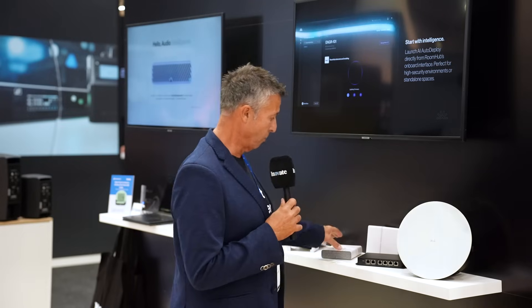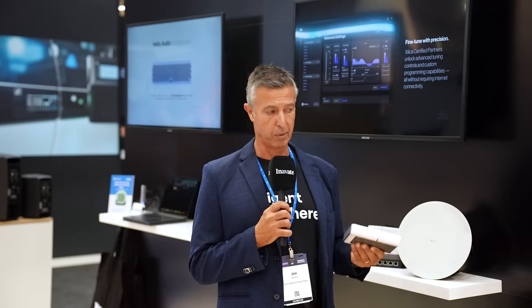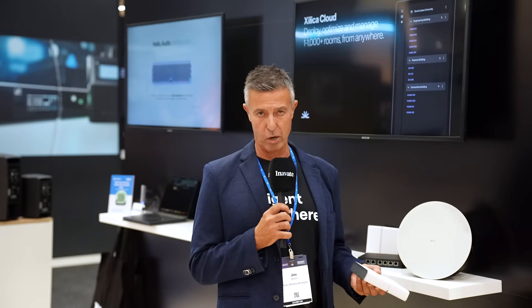This product is 802.1 certified and you will also have AuraCast when it's released in a few months time. We're looking forward to showing you this product — please come along, we will demonstrate it to you, and we look forward to meeting all of you. Have a great show, thank you.